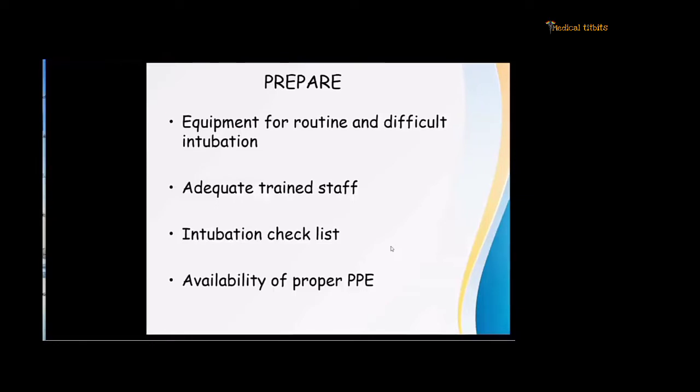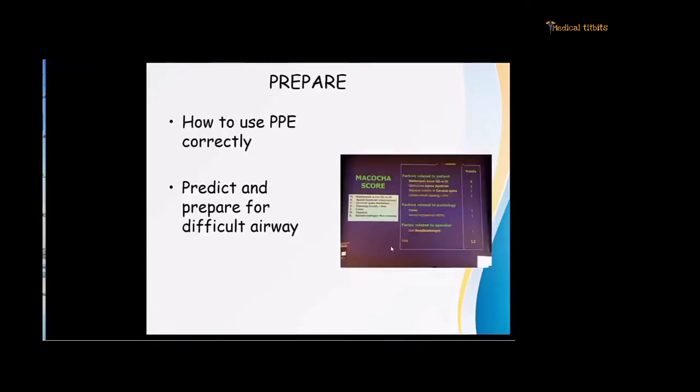Adequate trained staff is of great importance. In this era you want a minimum number of staff available, and those staff should be adequately trained and ready to communicate — because communication is also difficult when you are wearing PPE, goggles, and a face shield. You should have an intubation checklist completed prior to intubation, and availability of proper PPE should be ensured.